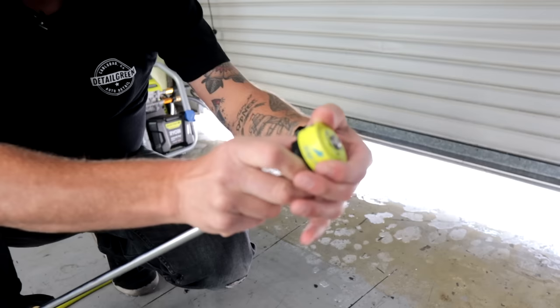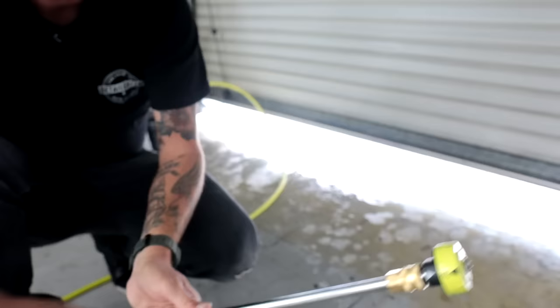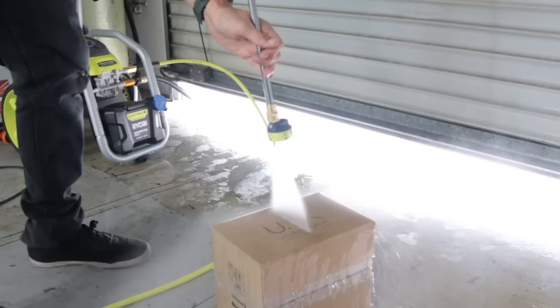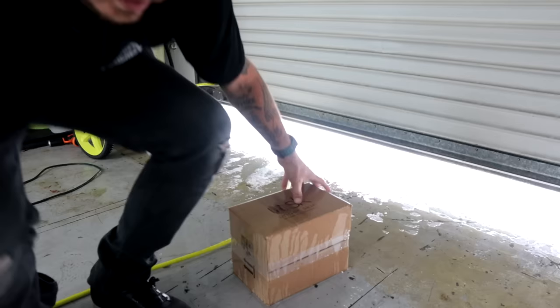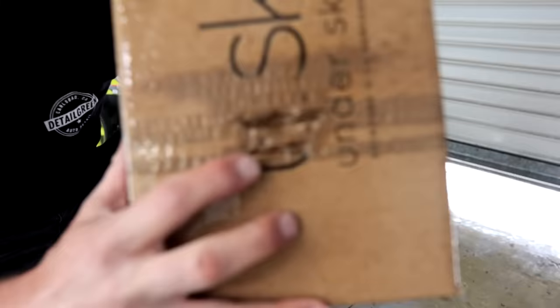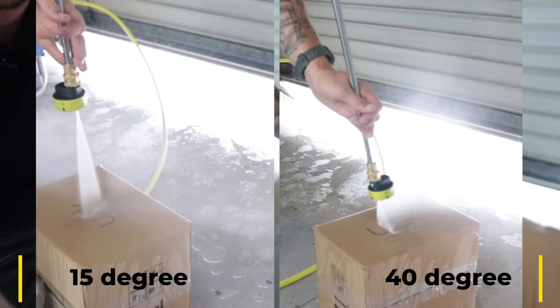Now we're gonna switch over to the 40 degree nozzle and do the test again on this box. The last box got to about six inches with the 15 degree pattern. There we go — but look how close we are here. Inches away. With the 15 degree nozzle we're through, completely through. With the 40 degree nozzle, it didn't break through — it broke the top surface, but it's not all the way through. It took right about an inch or two out before it ripped through this box, versus the 15 degree where we were about six inches out and it ripped all the way through.